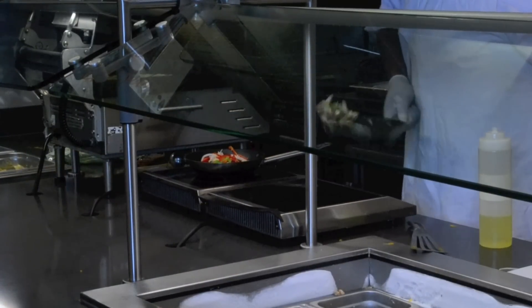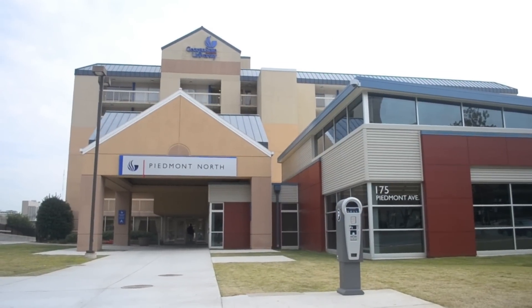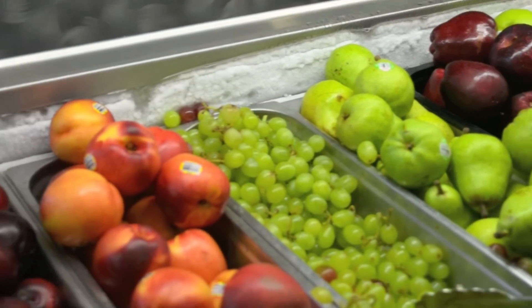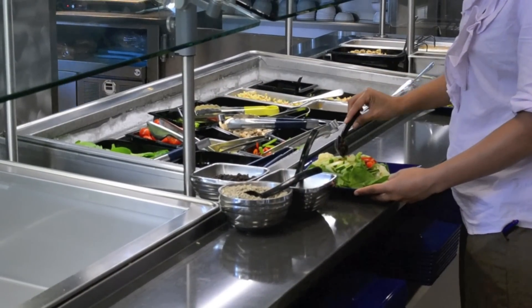Georgia State University has two dining hall locations. Freshman Dining Hall is located at the corner of Edwood and Piedmont on campus, and Piedmont North is located at 175 Piedmont Avenue. Both locations are open to the entire university community and feature an all-you-care-to-eat style dining experience.